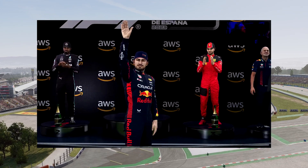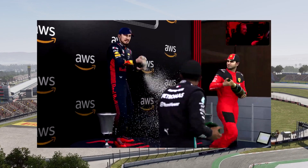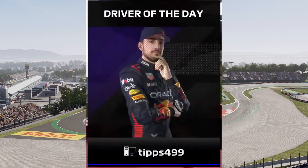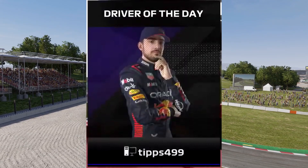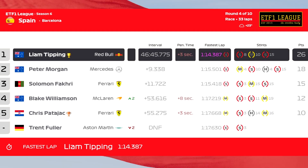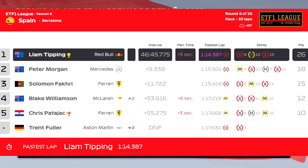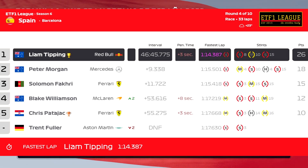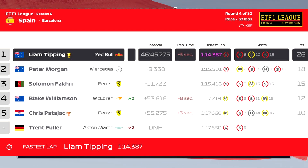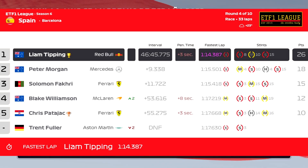Liam Tipping takes his first victory of the season — Red Bull's second win after Hayden Veld won in Australia. Liam Tipping also takes Driver of the Day after taking pole position and the fastest lap. Looking at the full race results, Peter Morgan made four pit stops, only doing four laps on the hard tyres, yet still managed to finish second. Blake Williamson finished fourth despite eight seconds worth of penalties, ahead of Chris Paterjack. Trent Fuller DNF'd early on after clipping Solomon's Ferrari and then the wall while defending third place.